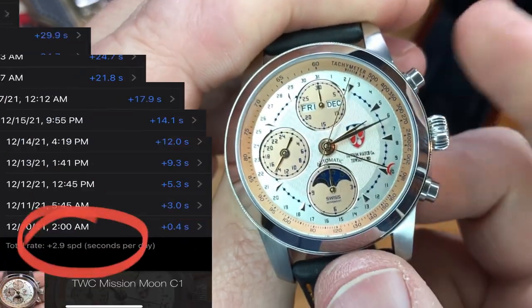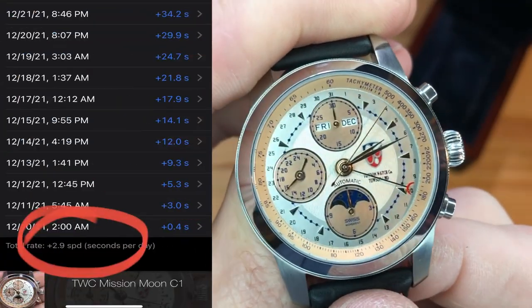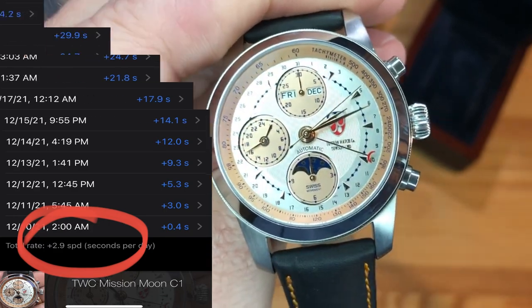For accuracy, I hand-timed this piece over 18 days, and it came in at only plus 2.9 seconds per day.